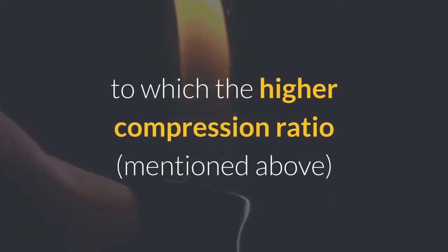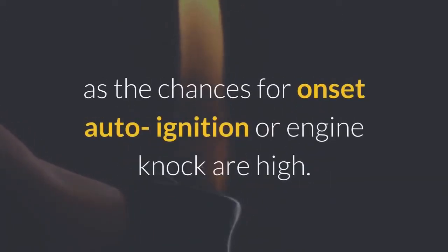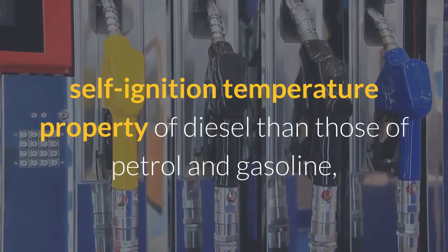Such higher compression ratios are not possible to achieve with petrol, as the chances for onset of auto-ignition or engine knock are high. Reason two: self-ignition temperature. Due to the lower self-ignition temperature property of diesel compared to petrol and gasoline...